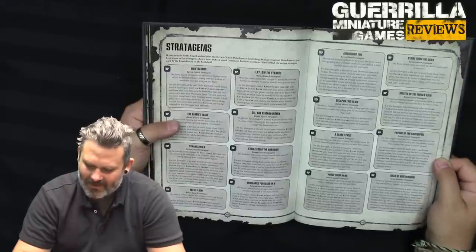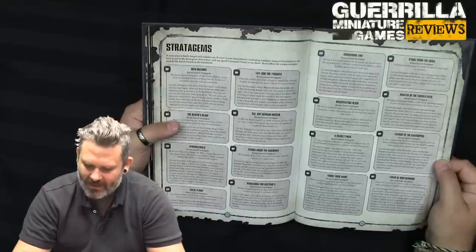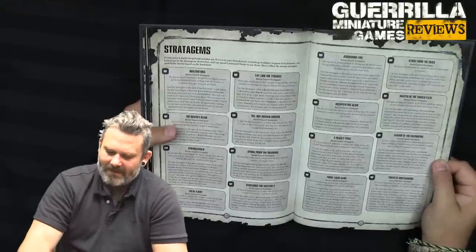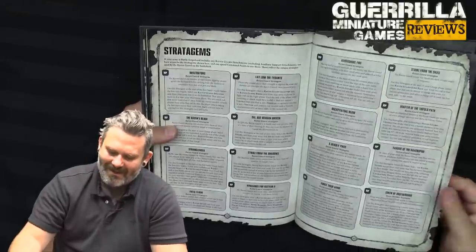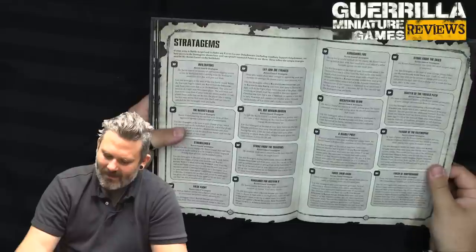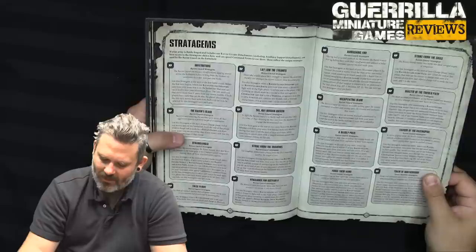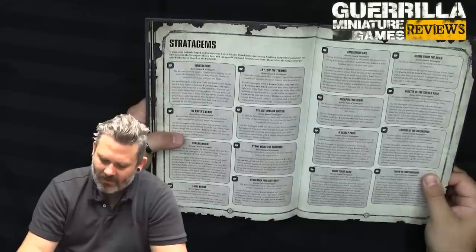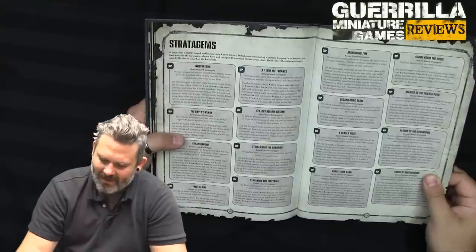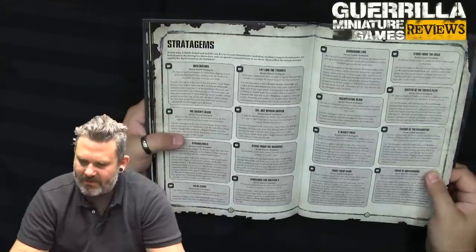One CP for Deadly Prize — use at the end of your turn. Select one objective marker within 3 inches of any Raven Guard infantry units in your army and not within 3 inches of any enemy units. The next time an enemy unit ends a move within 3 of the objective marker, roll a D6 — on a 2-4 they take D3 mortal wounds; on a 5+ they take 3 mortal wounds. You cannot use this stratagem on the same objective marker more than once per battle. One CP for Force Their Hand — use after your opponent generates tactical objectives. Select one objective marker in your opponent's deployment zone. If you control that objective marker and any Raven Guard infantry or biker units from your army are within 3 of it, you can select one of your opponent's tactical objectives to be discarded and they generate a new one. Use this once per turn, and only if the mission uses tactical objectives.